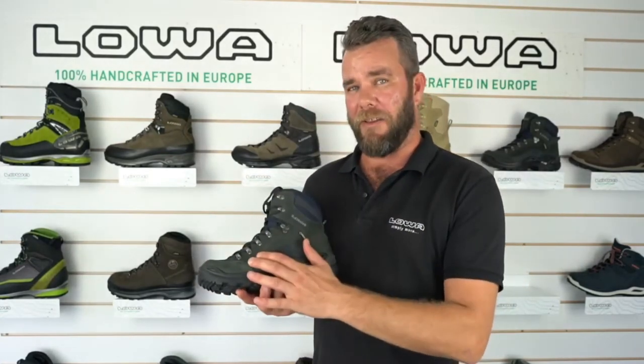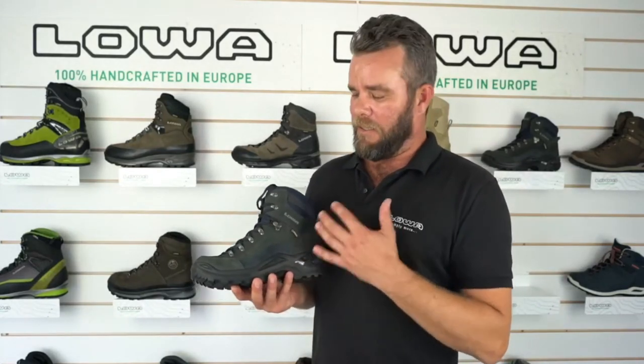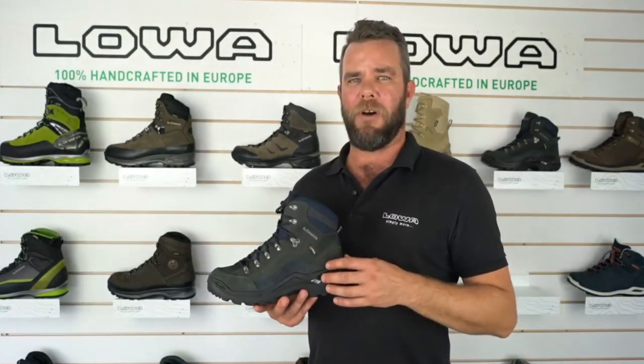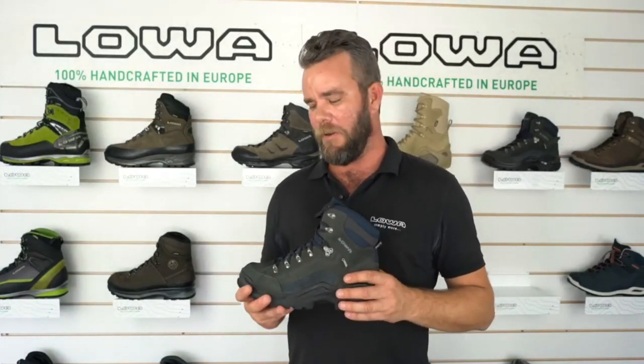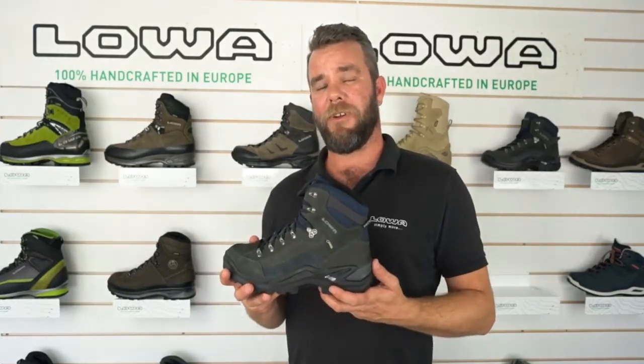It has a nubuck leather upper and it's also Gore-Tex lined. These boots are awesome — I wear them to go watch my little boy play footy, or turn around and put them on for a 2-3 day hike. It really is a great versatile boot and a true rock star for the brand. And there you have it, the Renegade GTX.